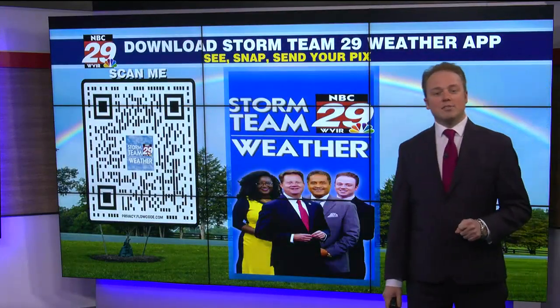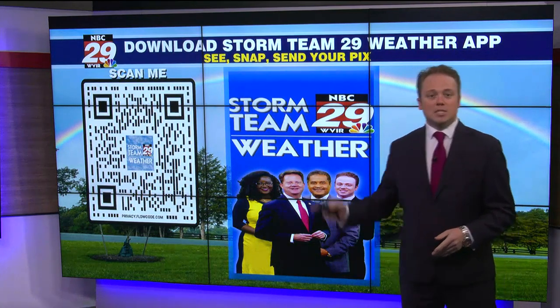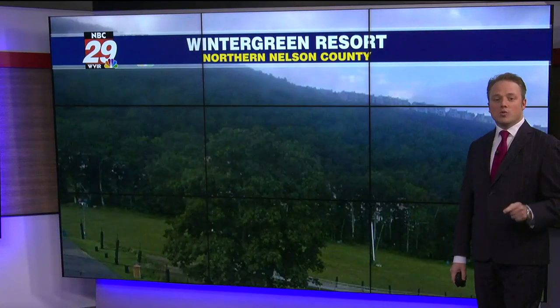Keep your pictures and videos coming. The easiest way to send them to us here in the Weather Center is through the Storm Team 29 Weather app. So if you see it, snap it, and send them our way. You may see your pictures and videos right here on the Weather Segment.